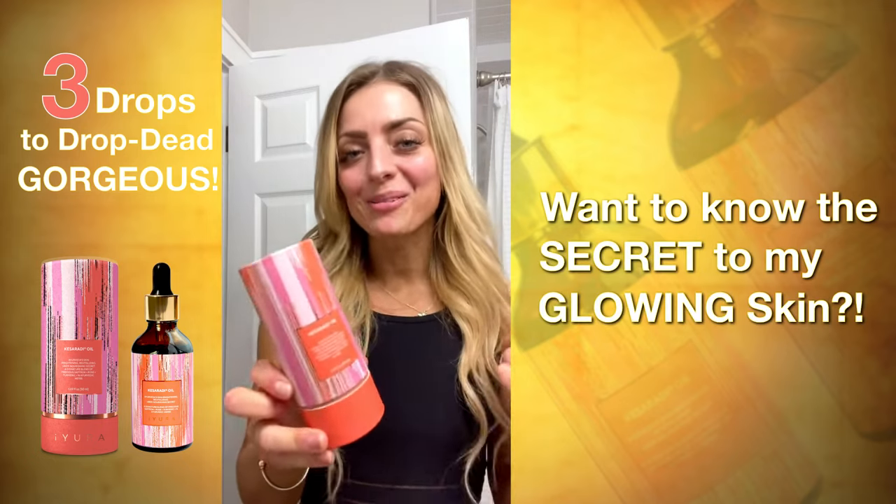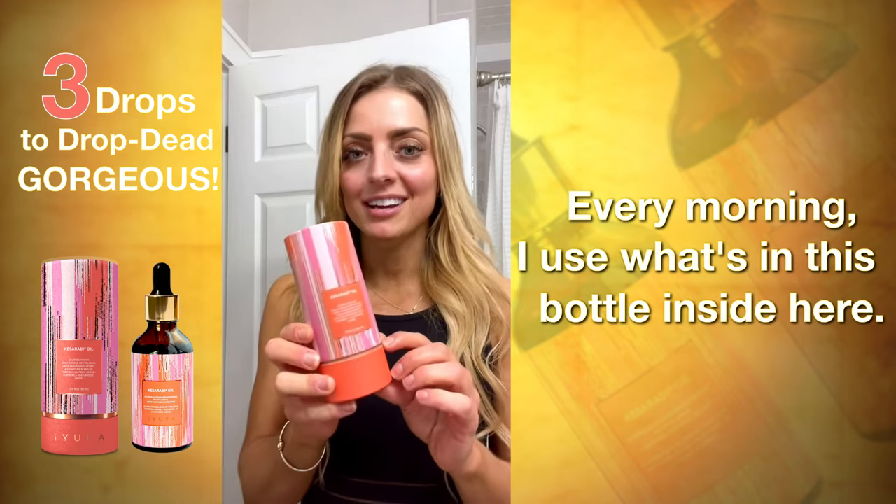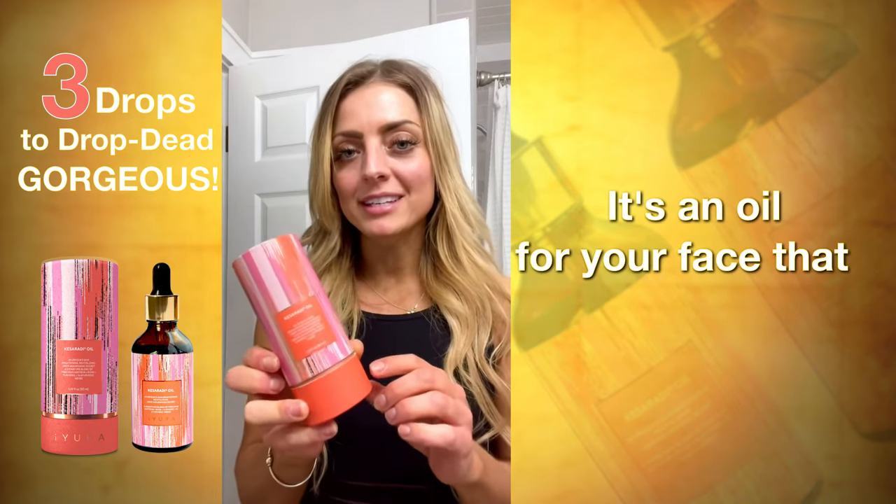Want to know the secret to my glowing skin? Every morning I use what's in this bottle. It's an Ayurvedic oil for your face.